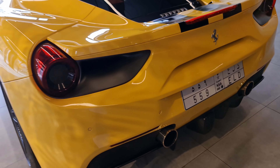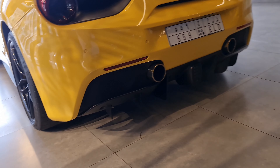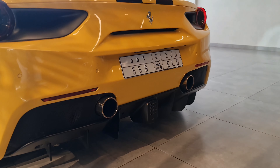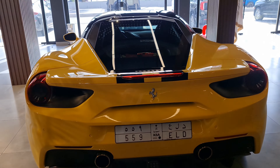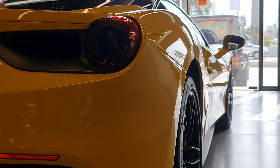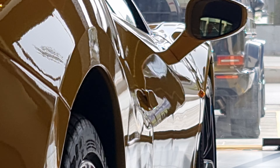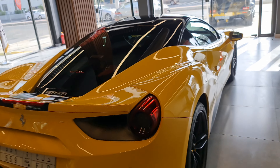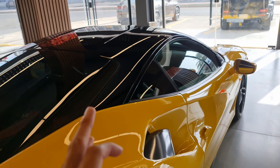Moving to the rear, as always this looks absolutely menacing. The diffusers are absolutely huge. You've got steel exhausts, rear lights, and a rear Ferrari emblem. Check how beautiful it is — beauty on beauty. There's a black roof and it's really, really low to the ground.